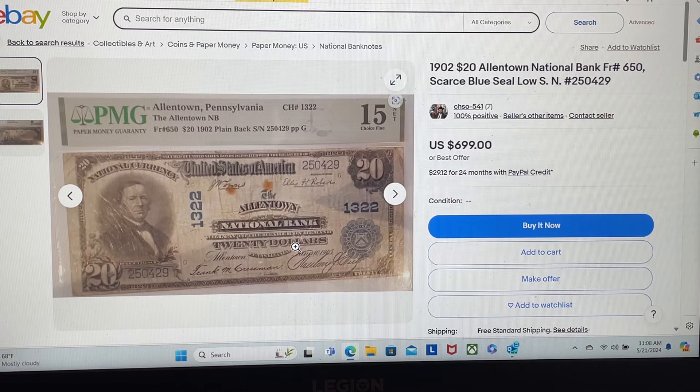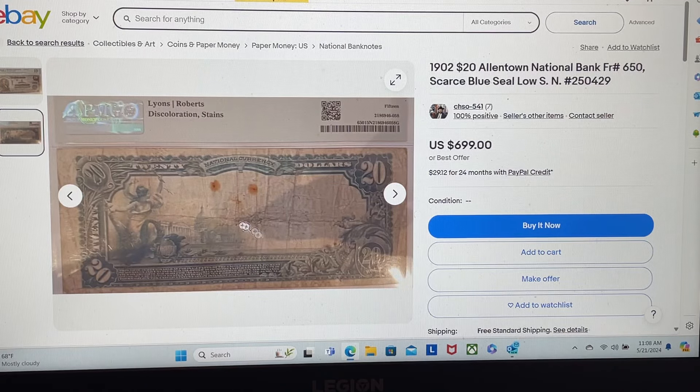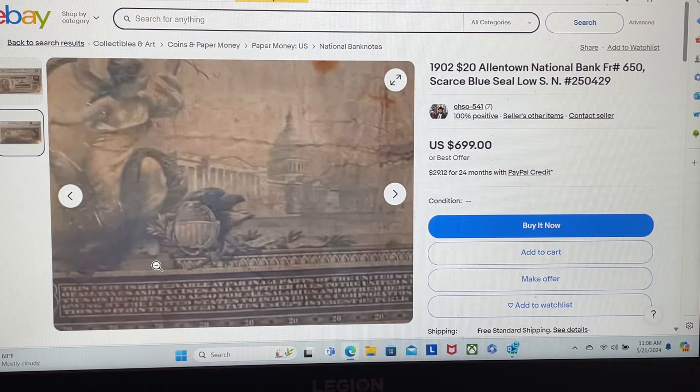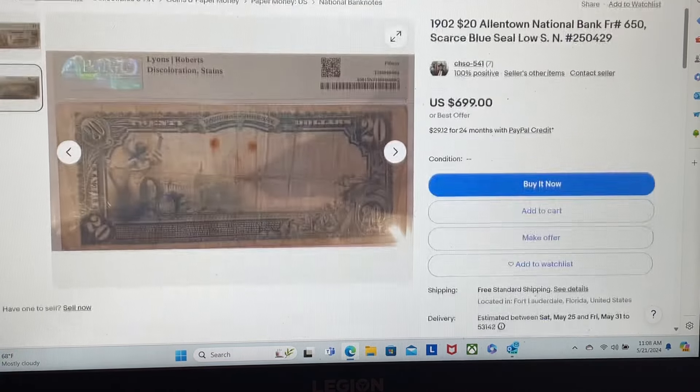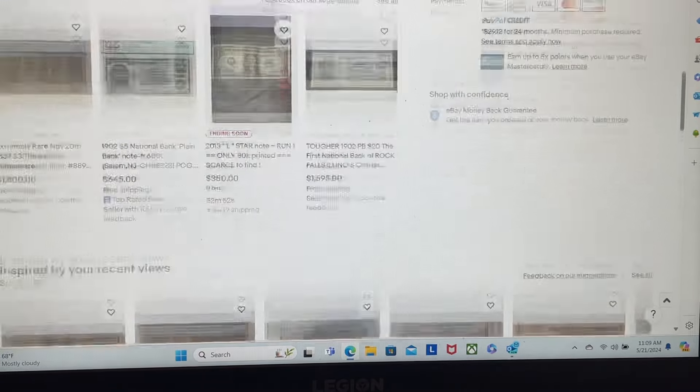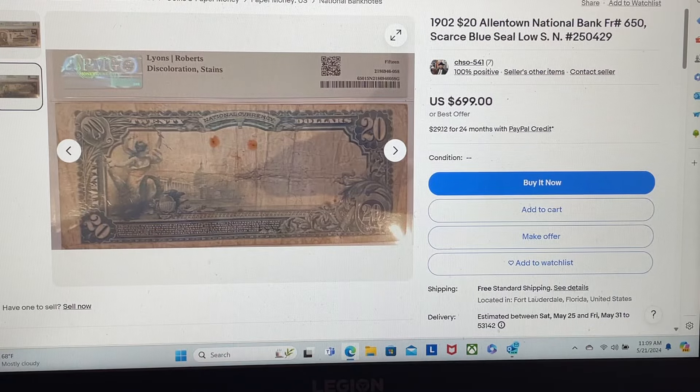So what are we going to look at? Like I said, this is from Allentown, Pennsylvania, and if we look at the back, we know this is just a plain back because there's nothing on the back. His listing says: 'For sale is a $20 national currency, 1902 plain back, charter number 1312, Allentown National Bank, Allentown, Pennsylvania' — with the charter number, the signature, and the FR number listed. The note you see is exactly what you get. All of that is accurate — 100% true.